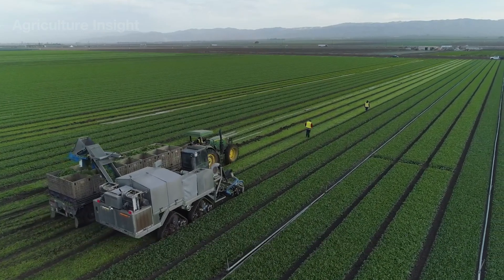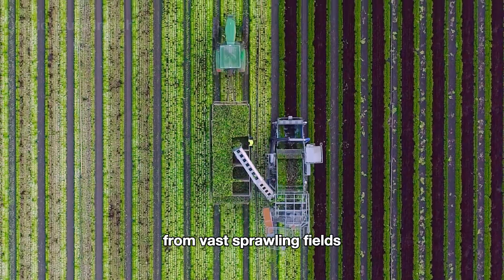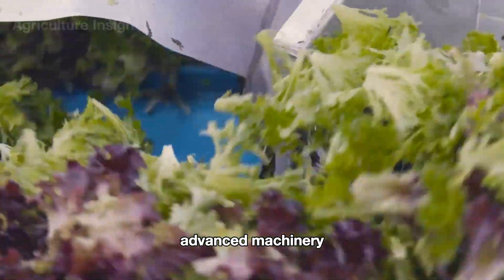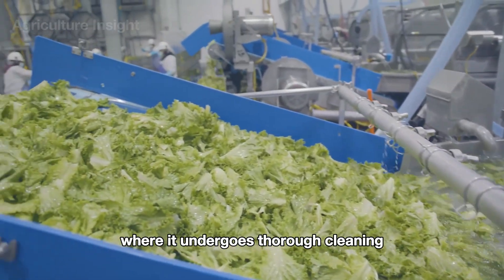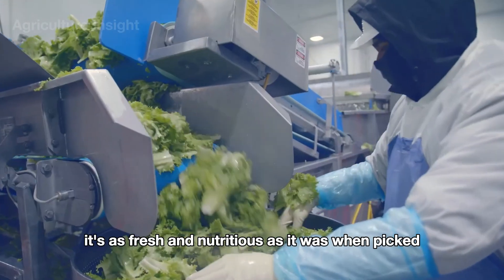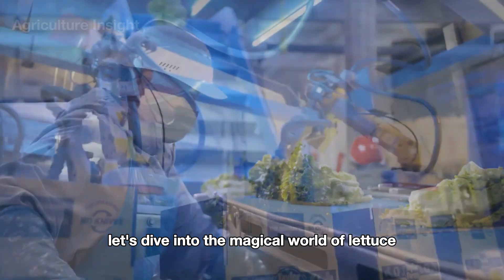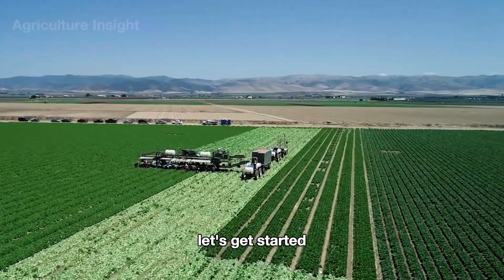Join us as we explore the incredible journey of lettuce — from vast sprawling fields where each leaf is carefully harvested by advanced machinery, to state-of-the-art facilities where it undergoes thorough cleaning, quality checks, and careful packaging. By the time it reaches you, it's as fresh and nutritious as it was when picked. Let's dive into the magical world of lettuce!